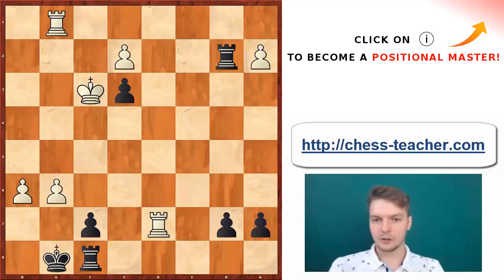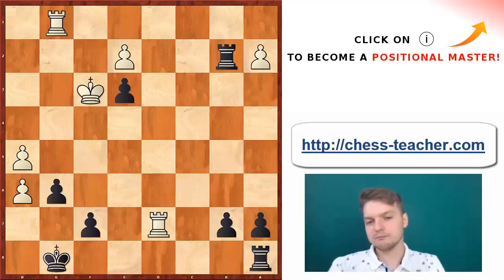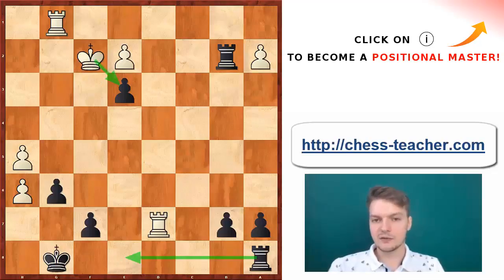Kf3 was a much more interesting way to keep the game going, but I also understand that Zviagintsev realized that after Ke3 the game is about to be a draw and maybe it's not a good idea to push his luck on that day. So e3 was a tremendous way to save the game — without that, Judit Polgar would have been in great danger. This is for you to keep in mind: you can save yourself in rook endgames sometimes by attacking your opponent's king, and this is going to be brilliantly depicted in the upcoming example.